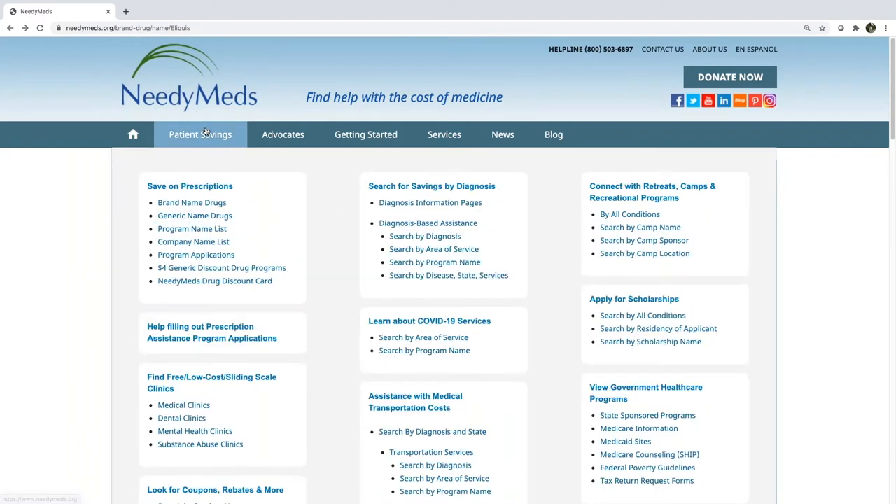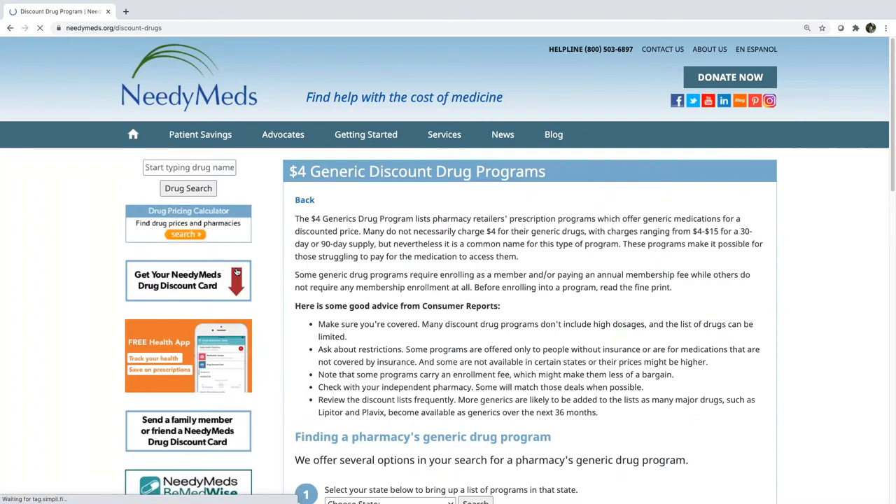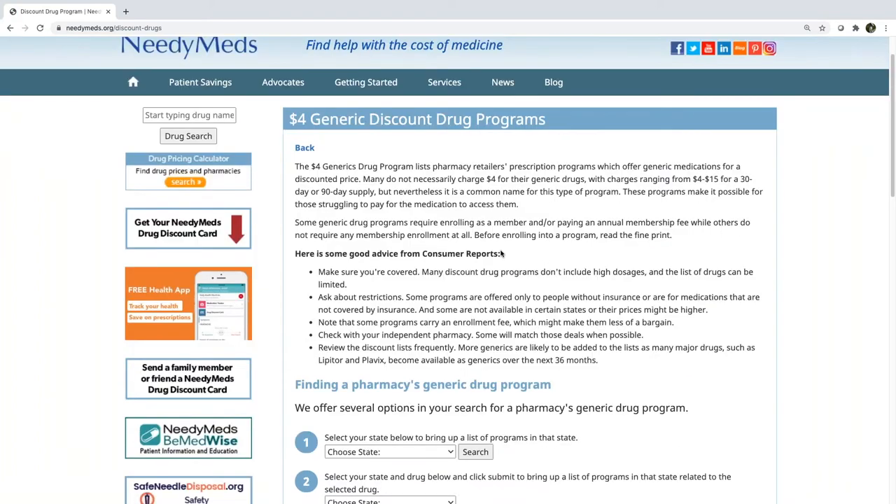Returning to that patient savings tab, we're sticking to the 'save on prescription' box, and I'm going to click on the hyperlink for the $4 generic discount drug program. This section is a directory of all discount programs available for generic medications at major retailers. Although it's called the $4 generic drug discount program, most will range in price between $4 to up to $15 for a 30-, 60-, or 90-day supply.